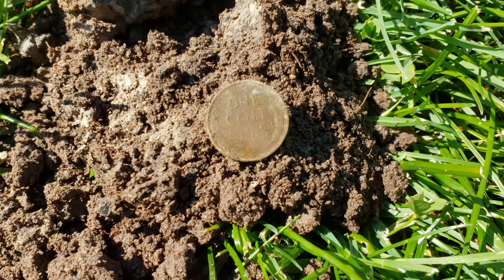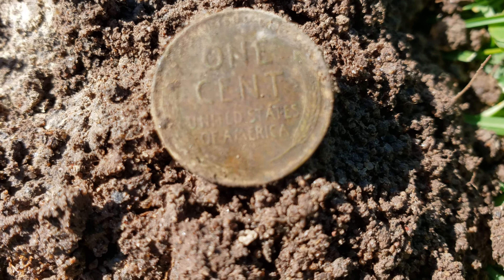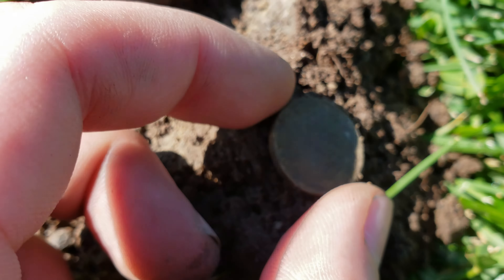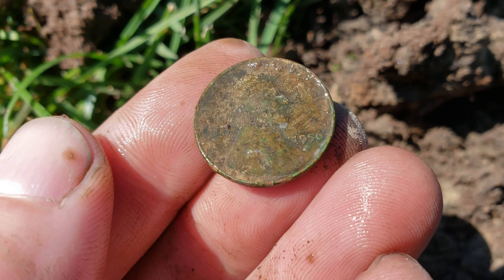I always say I come here and look for silver, but really I'm ecstatic to have any coin that's 100-plus years old. The history — that's what I'm here for. One old coin deserves another. There is a wheat cent. 1956 — not as old as I would have hoped for, but it's in great shape.